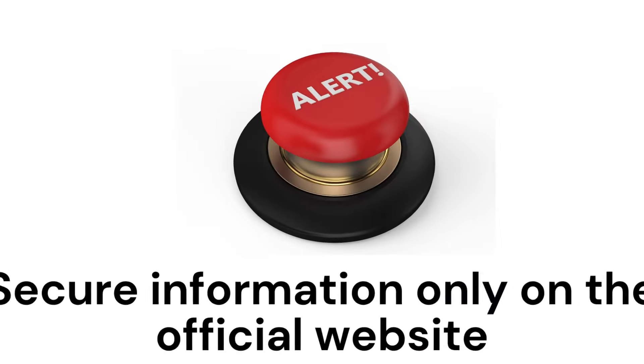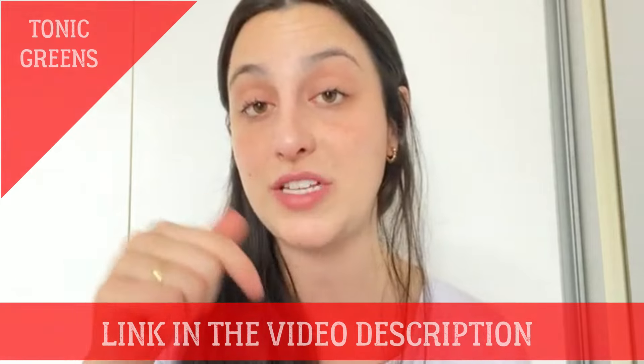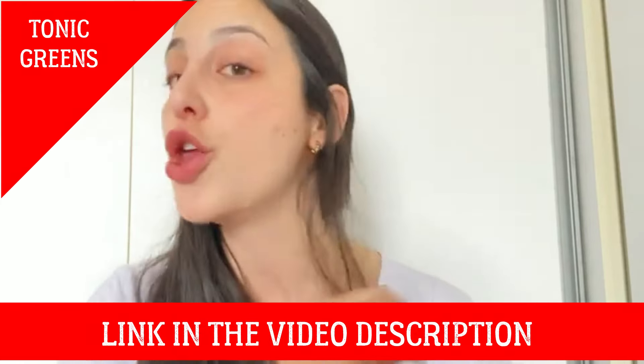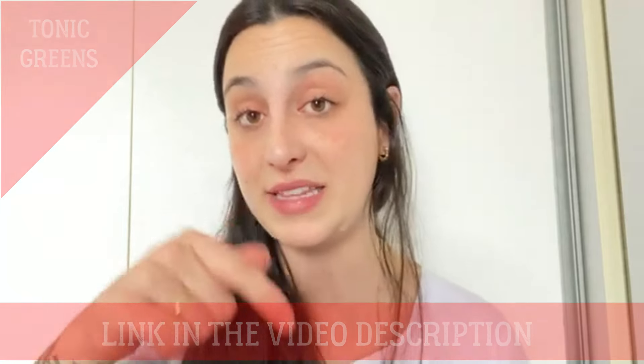I have an important alert to share with you — pay attention. It is only possible to buy the original Tonic Greens on their official website. It's not possible to buy it at drug stores or other websites — only on their official website. The link is just below in the description of this video, and that is the only link where you can buy the original Tonic Greens. Be very careful because there are many people trying to sell a fake product.